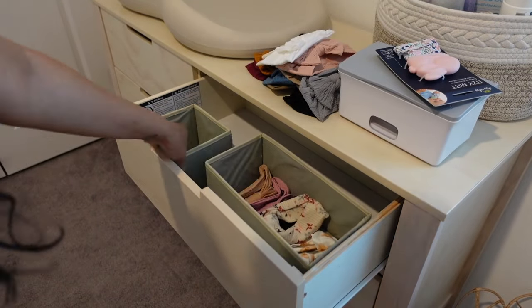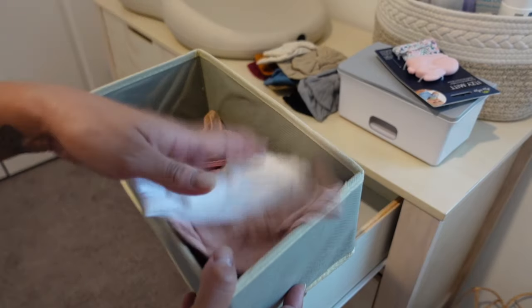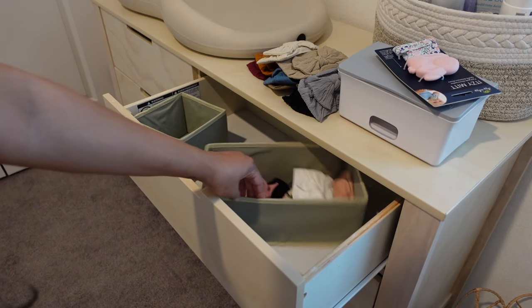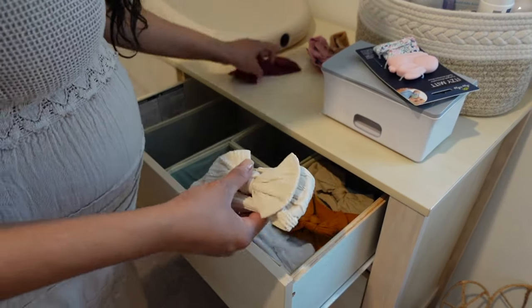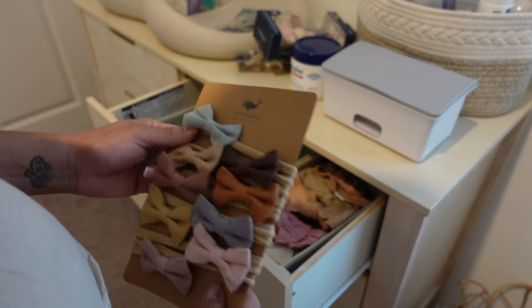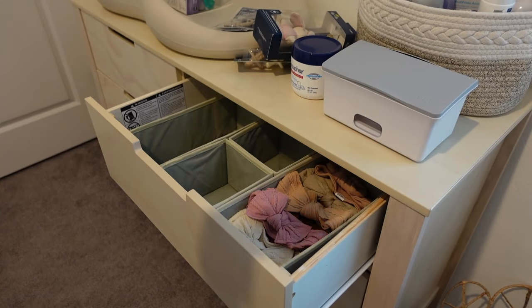On to the next drawer — I have these little organizers from Amazon that zip at the bottom, with small and larger sections. I'm going to put all her bows in here. I also found a couple more headband bows to add. And then the pacifiers and other stuff I'm going to unbox and organize.